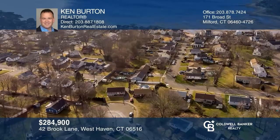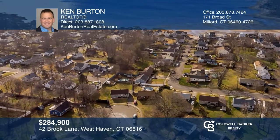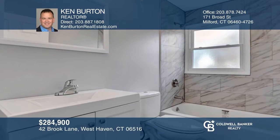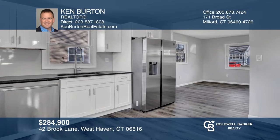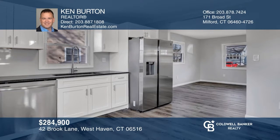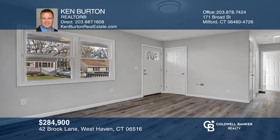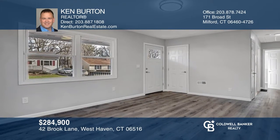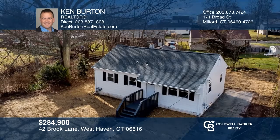Don't miss this adorable three-bedroom, two-bath home on a cul-de-sac near the water. The kitchen, floors, and bathrooms have been redone. Enjoy newer stainless appliances and fixtures, natural gas for heating as well as cooking, and central air. The lower level is partially finished and boasts two bonus rooms. Think this could be your dream home? Take the first step by calling Ken Burton today!